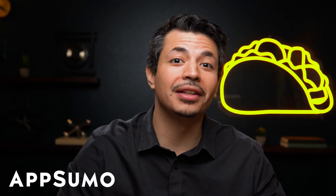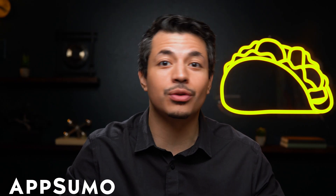Hey, you. Yeah, I see you. You're juggling 15 tabs, trying to write emails, draft blog posts, and respond to tweets, and you call that productive?